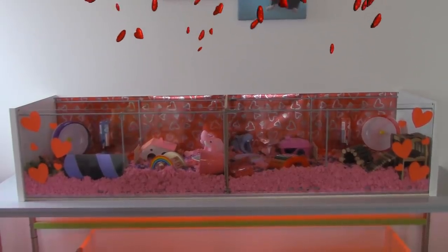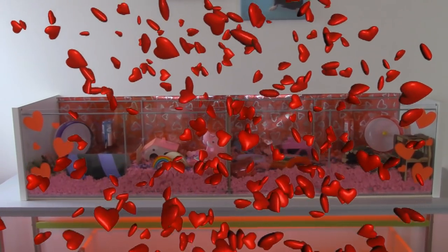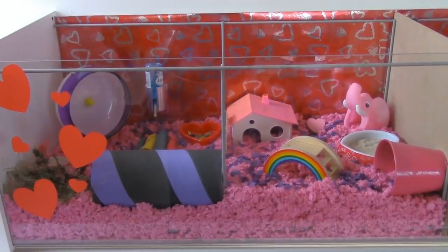Hi guys, it's KimmyGreen17 and welcome to this Valentine's Day cage tour. As you can see, I decorated the whole cage for Valentine's Day, not just one side of it. So both Ariel and Diesel can enjoy some love this month. Let's get started!